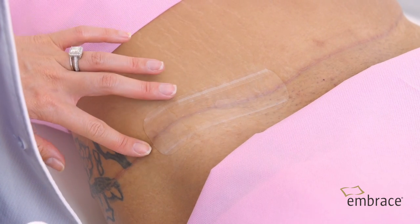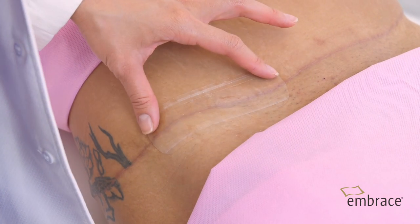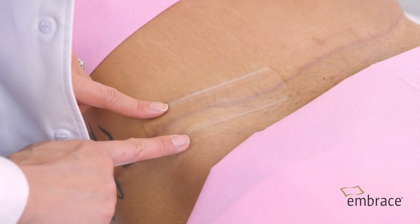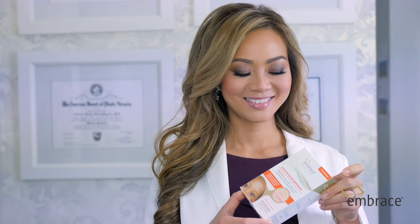— silicone strips, to ones that you can get in the pharmacy for a few dollars. And in the end, what I care most about is research. The reason why I have chosen Embrace as the scar treatment for all of my patients is the clinical data and the clinical studies.